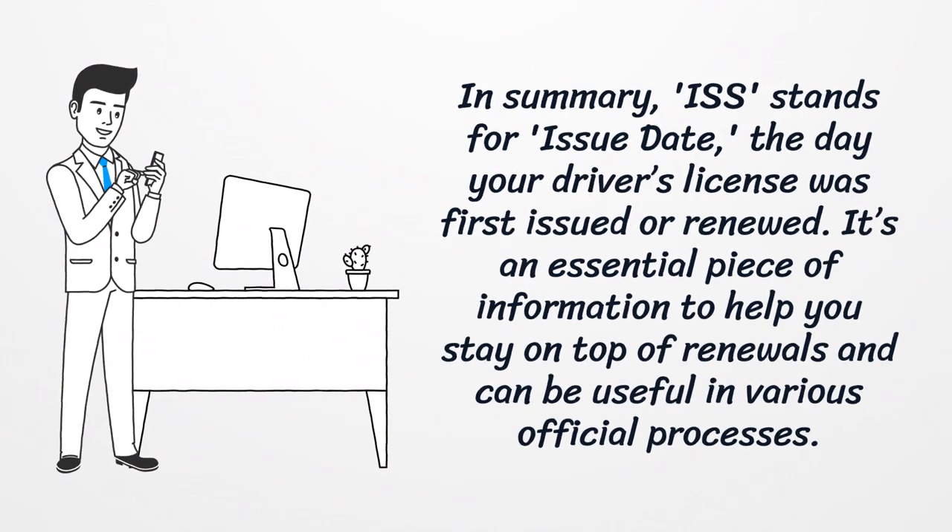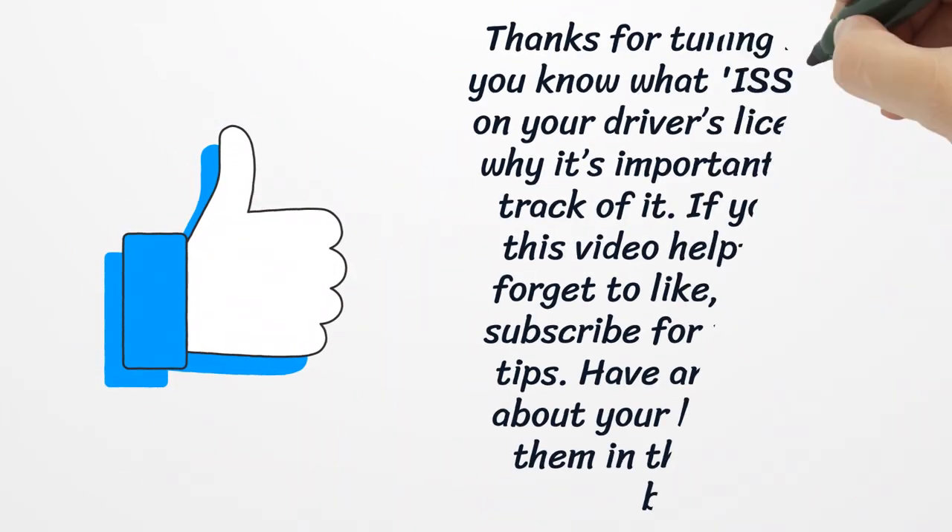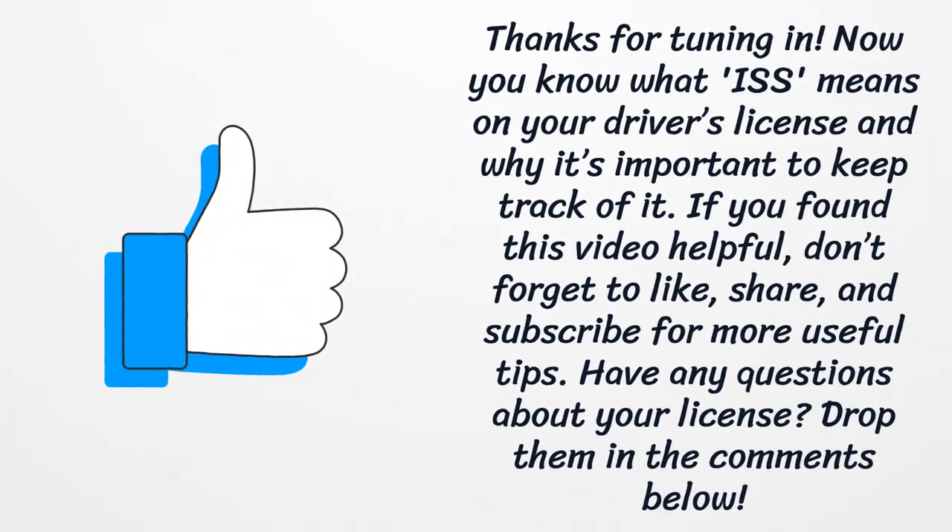In summary, ISS stands for issue date — the day your driver's license was first issued or renewed. It's an essential piece of information to help you stay on top of renewals and can be useful in various official processes.